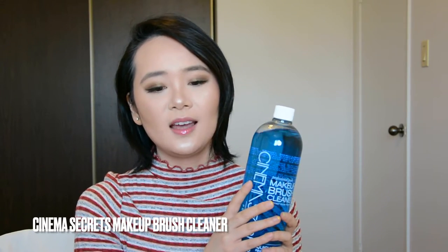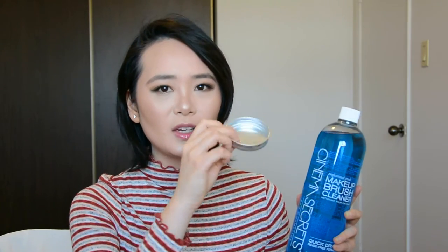It's the Cinema Secrets Makeup Brush Cleaner. I've been wanting to get this for so long. The way to use it is you grab a lid, pour some product into it, take out one brush, dip the brush in, then take a Kleenex or tissue and wipe it on the tissue — and you're done. It's supposed to remove all of the product from your brush. I've never tried it before, so I'm going to try it later to see if it works. And then there are some samples in there too. Done with the Sephora box.